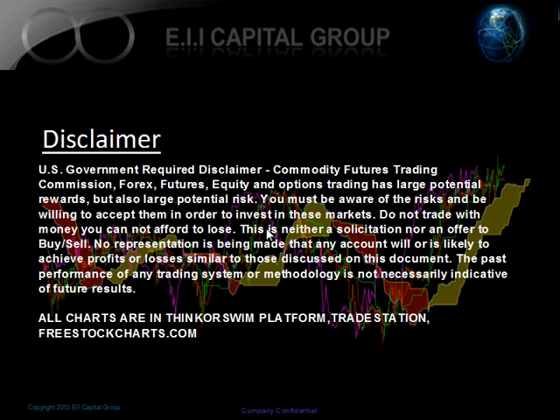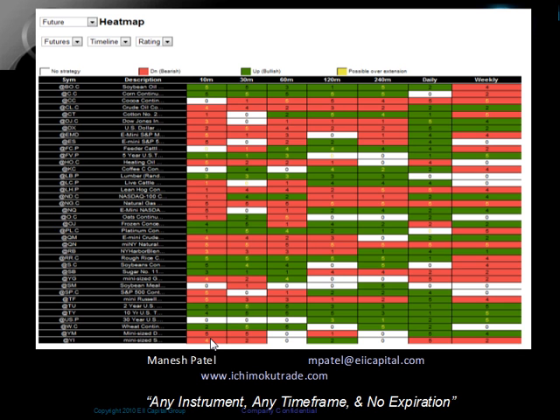This is our normal disclaimer to state this is for education use only. All charts that you're going to see are from Thinkorswim from TD Ameritrade, TradeStation, or Freestockcharts.com from Ward & Brothers. Here are my contact details at patellaeicapital.com. You can access any of our free resources at ichimukutrade.com, including Facebook, Twitter, free videos, market outlook videos, videos on Ichimoku, and our heat map that we're going to be using.